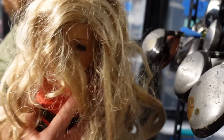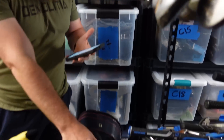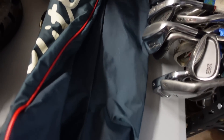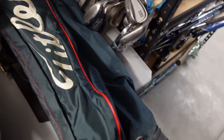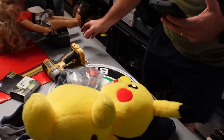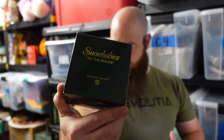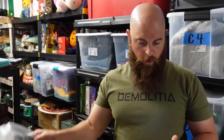An American Girl doll sold for $39.99. This Titleist bag — called a Sundae bag — we picked up at Goodwill for a couple bucks and it sold for $50 plus shipping. We also sold a Snow Baby for $7 plus shipping.